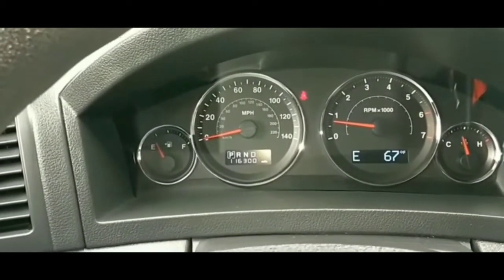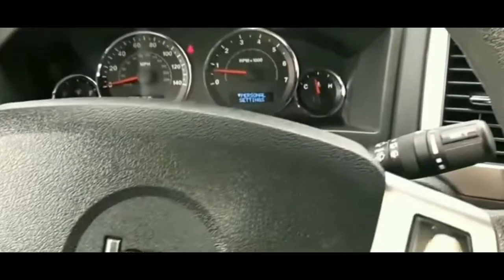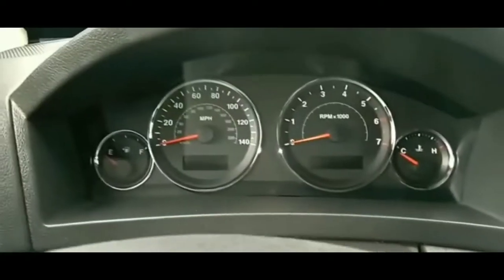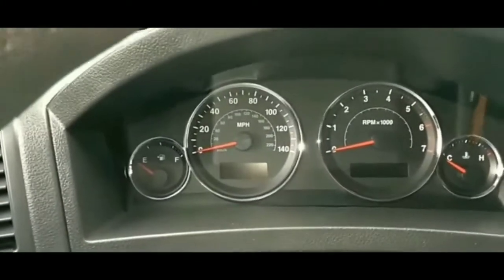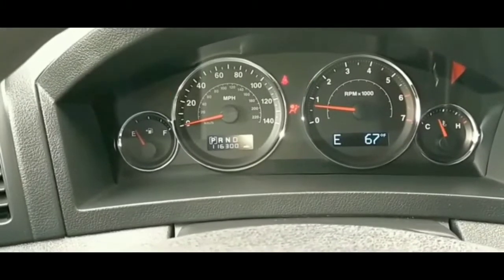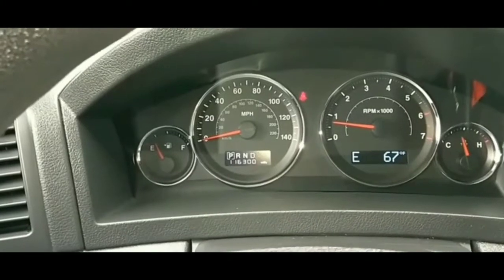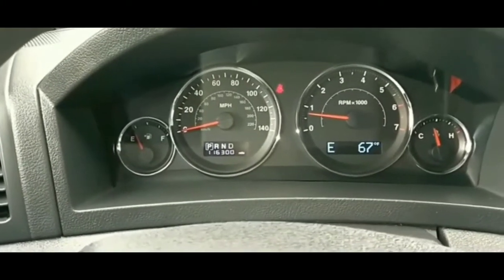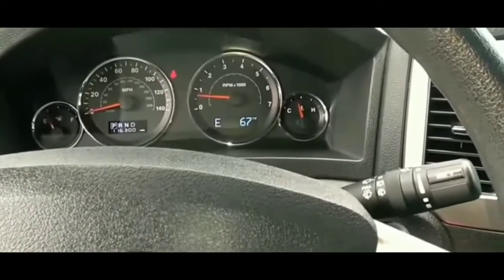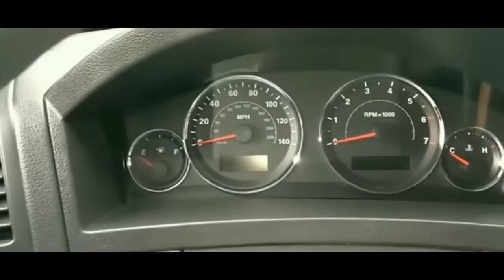What I did was turn on my headlights to check the battery — to see whether the battery was good or not. The headlights were very bright, so I assumed it wasn't the battery. I was hoping it was something simple because I didn't want to spend money or time on a big fix.